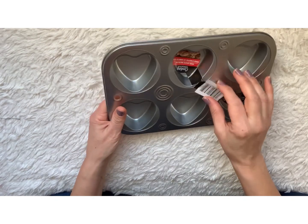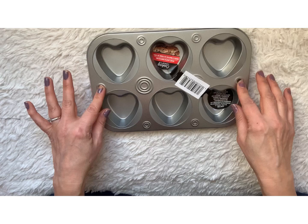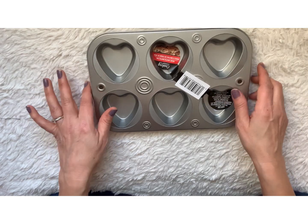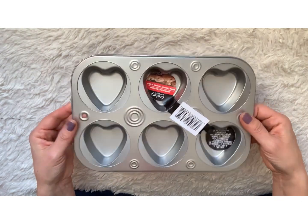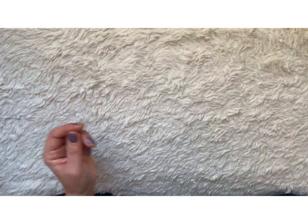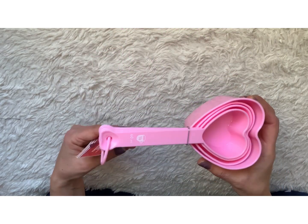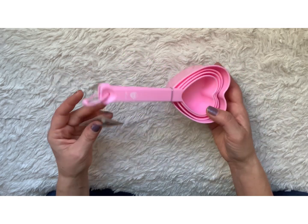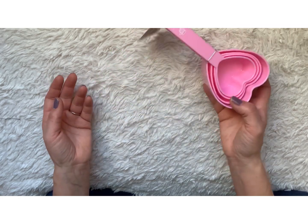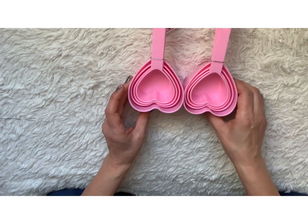I found this really awesome heart muffin tin for a dollar 25, and I'm going to do a DIY on this hopefully soon. If I have time I will share what I do with it. And then I found these adorable little measuring spoons in the shape of a heart — I had to get them. I grabbed two of them to gift one for myself and one for somebody else.